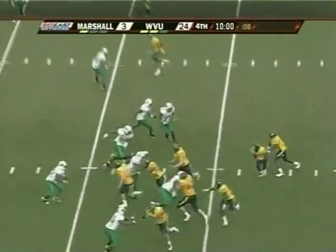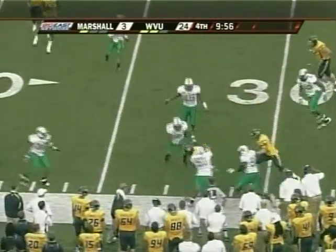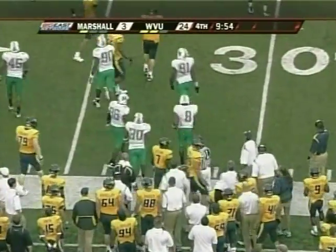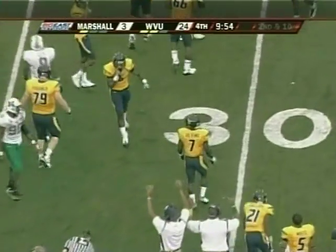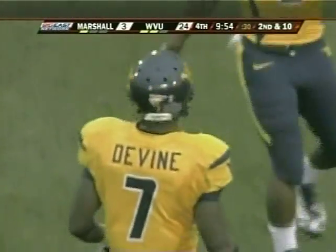Devine has averaged 10.6 yards per carry. He gets the handoff again, trying to dance his way away from trouble — nowhere to go, ran out of room. A loss back to the 32. Good block by Ryan Stancheck on the left side — the left tackle making his 38th start, out of Cincinnati, Ohio.